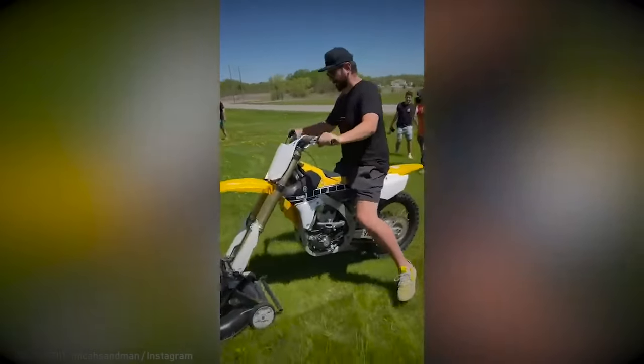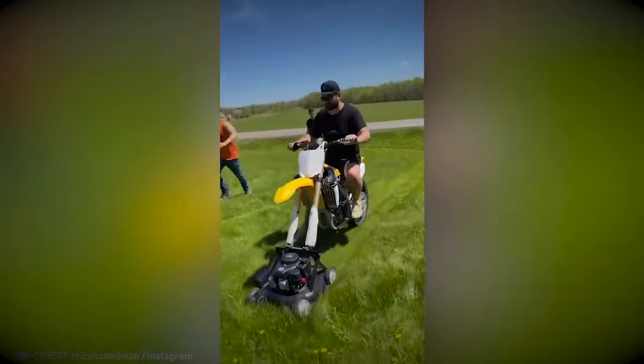If you think mowing the lawn is a snooze, this motorcycle lawn mower will definitely make it fun again.